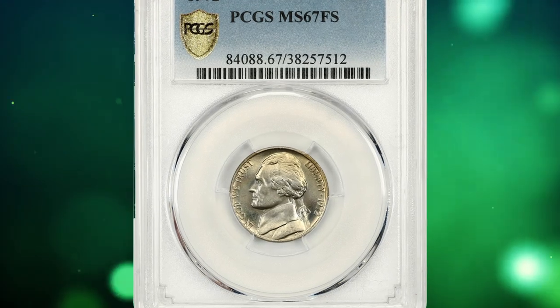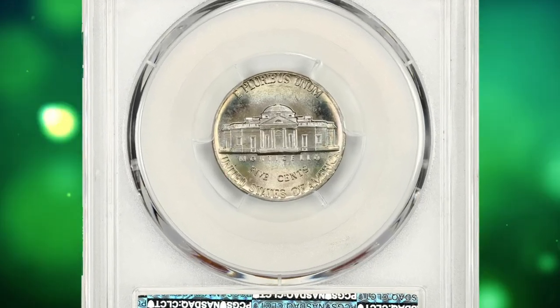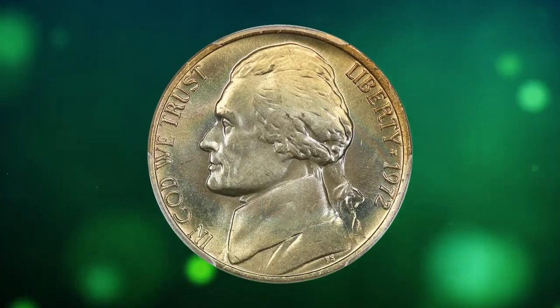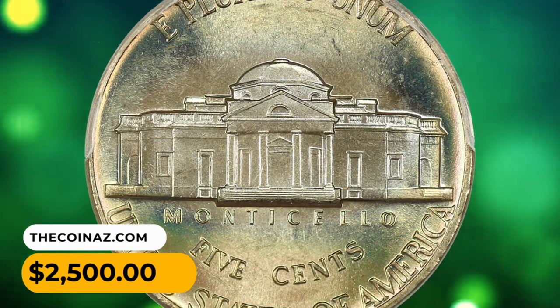Number 11: this is a 1972 Jefferson Nickel in MS67 condition with full steps. Gorgeous gold and pastel rainbow tones grace both sides of this premium gem. Lustrous and fully struck, this is a fantastic piece for the registry collector. It was sold for $2,500.